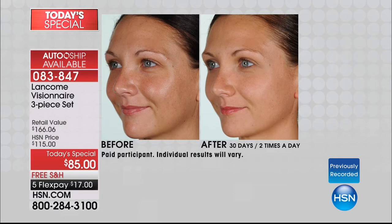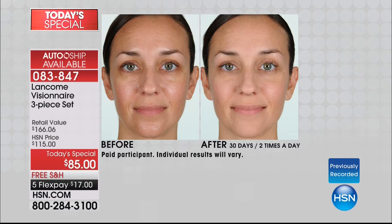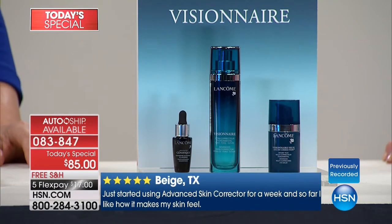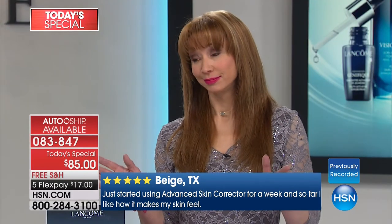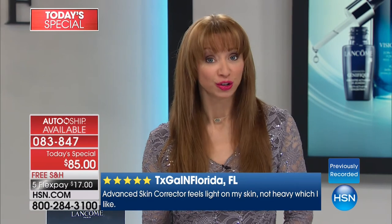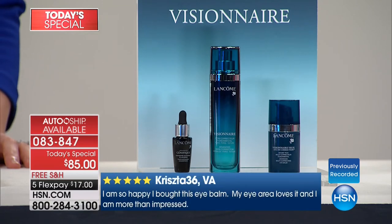Visionnaire is a three-in-one: you're probably using a pore minimizer, an anti-wrinkle product, and something to re-texturize or smooth your skin — why use three products? And unlike other products, the instant results don't wash off. You put it on, you see it — and the results are not only immediate but long-term. With the 30-day unconditional money-back guarantee, tonight becomes a 'why not' night. It's like: you have to have the right tools.